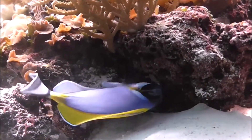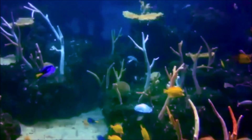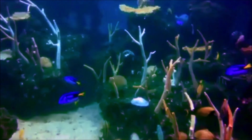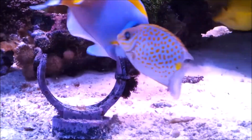They also have a laterally compressed body shape and a distinctive dorsal fin that runs the length of their body. They also have a long-pointed snout and a small mouth with a single row of small, sharp teeth, their body being covered in a thick, scaleless skin that feels somewhat like sandpaper.